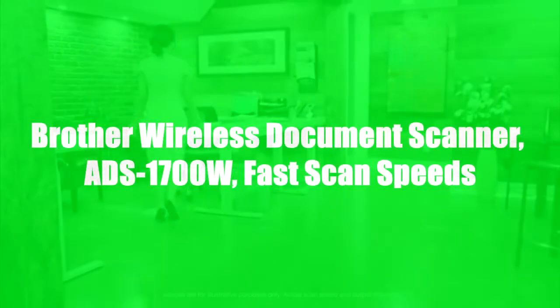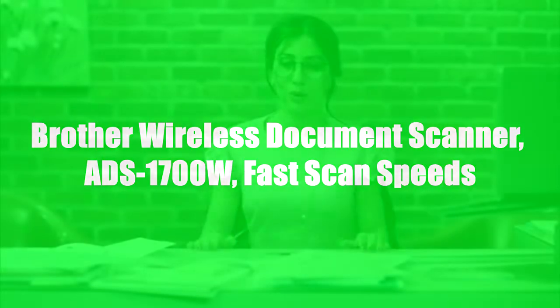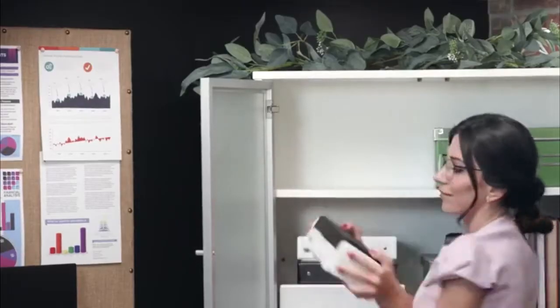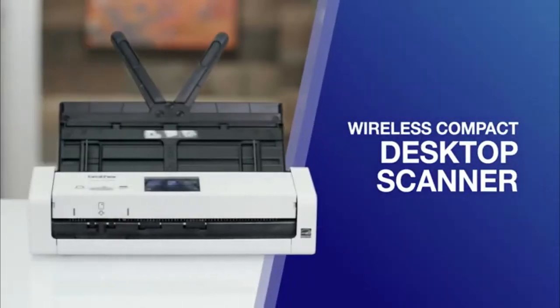My job involves paper. Lots of paper. All the time. To stay productive, I need to be super organized and minimize the amount of time spent looking for files, forms, and information. That's why I keep the Wireless Compact Desktop Scanner from Brother at my side.